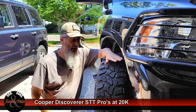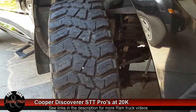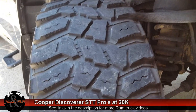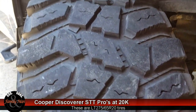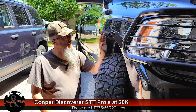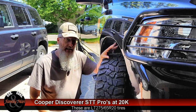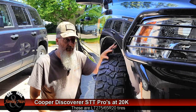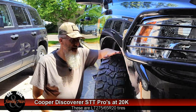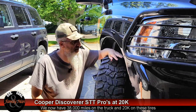Hey folks, we got 20,000 miles on these Cooper Discoverer STT Pro tires and they've been serving me very well for a couple of years now — I don't put that many miles on my tires every year, that's why it's been years and I only have 20,000 miles on them. The OEM tires that came with this 2013 Ram 1500 wore out at 18,000 miles and were darn close to not being legal on the street. I replaced them before that time, then put on this set of Cooper STT Pros and I've been monitoring these things over time.